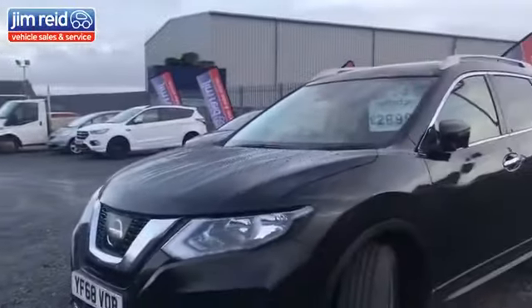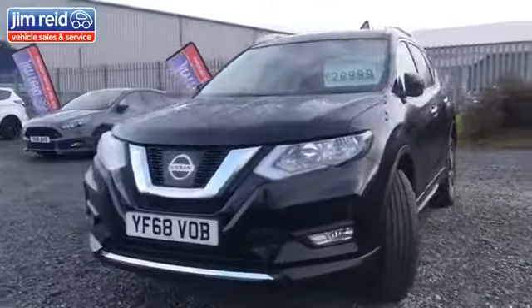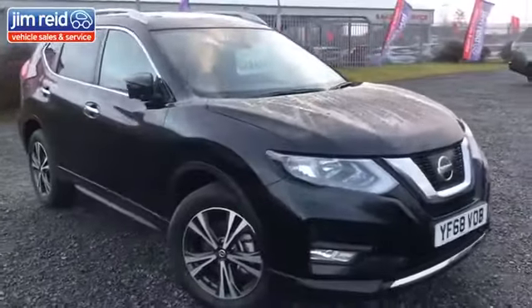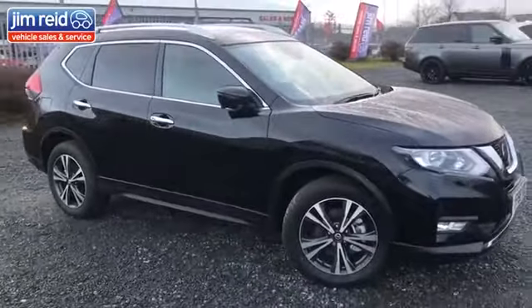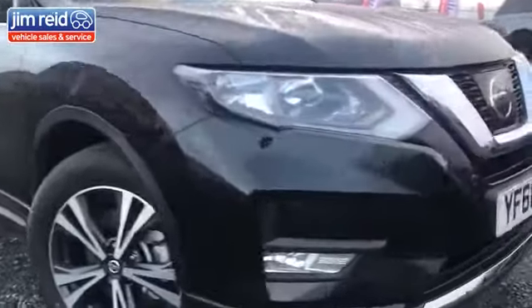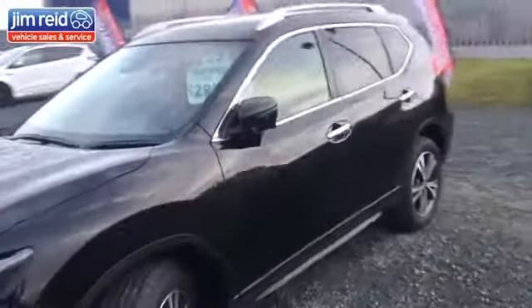Just brand new in is this Nissan X-Trail. Again, four-wheel drive — this one's just got about 300–400 miles on the clock, having just arrived in stock. It's a 2-litre diesel and automatic with massive spec: front and rear parking sensors, 360 camera — it's got everything on it.